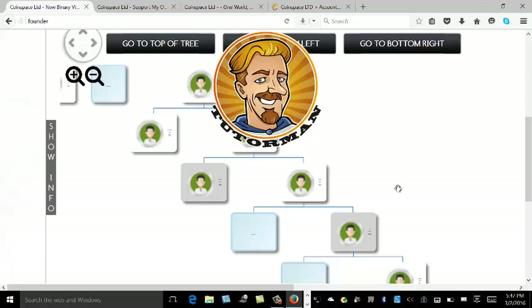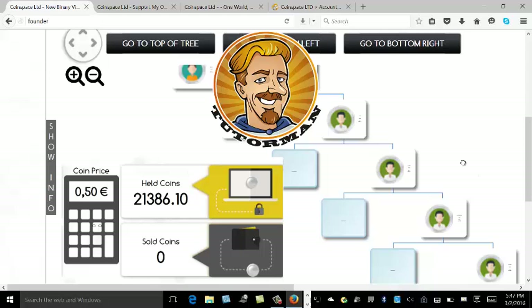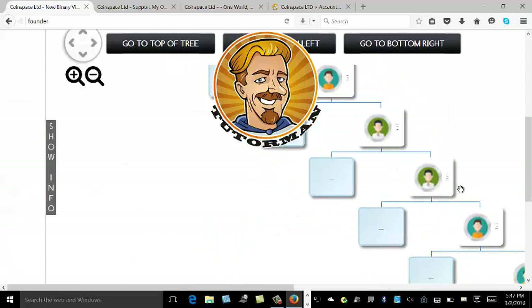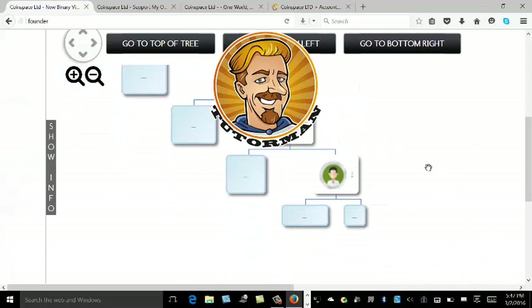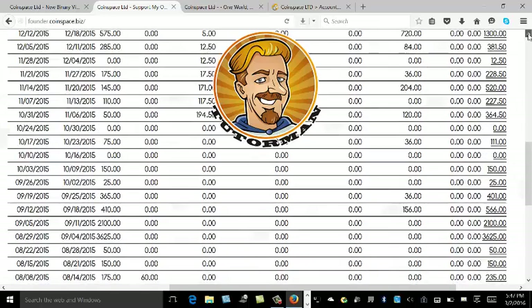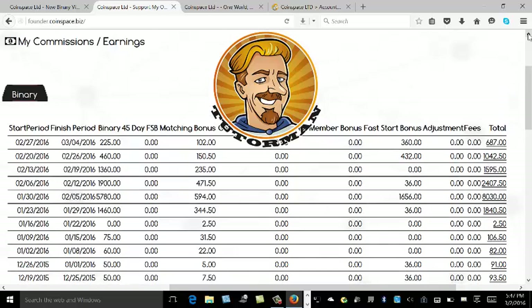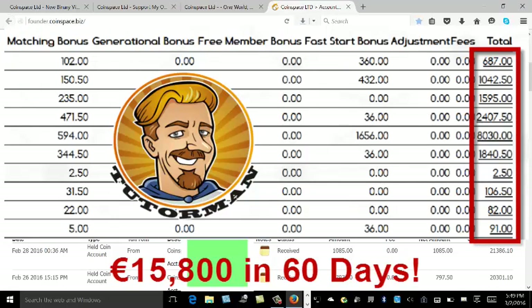When we do launch, the price of the coin will go from half a euro right up to one euro, and it will start to skyrocket from there due to market demand. We believe it's going to hit 50 to 100 euros within 12 months. In the back office you can see the incomes earned — in the past 60 days, the income earned here is 15,800 euros.